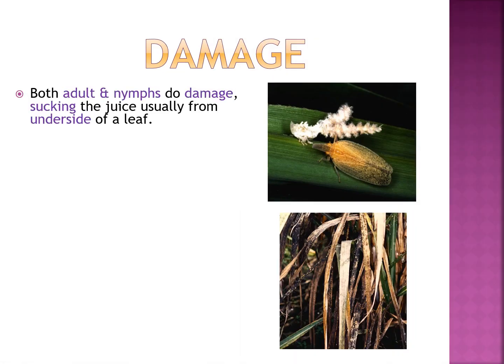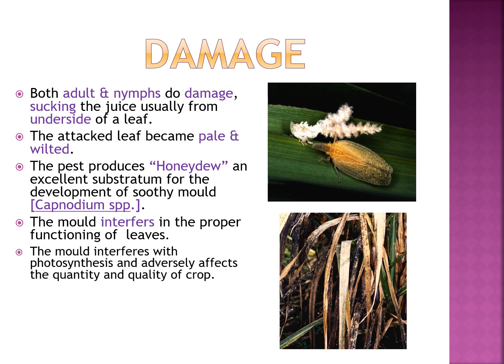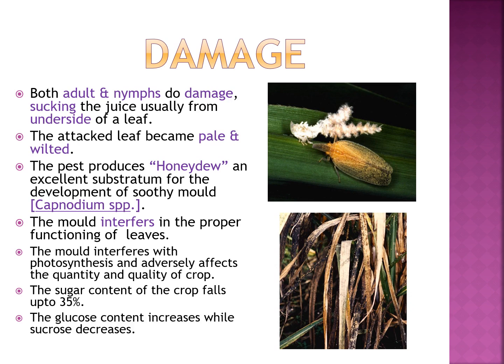Damage: both adults and nymphs cause damage by sucking the juice, usually from the underside of the leaf. The attacked leaf becomes pale and wilted. The pest produces honeydew, an excellent substrate for the development of sooty mold (Capnodium). The mold interferes with photosynthesis and adversely affects the quantity and quality of the crop. The sugar content falls by up to 35%, with glucose content increasing while sucrose decreases.